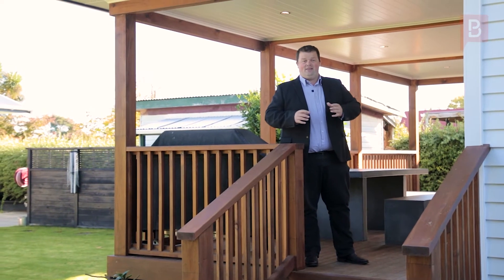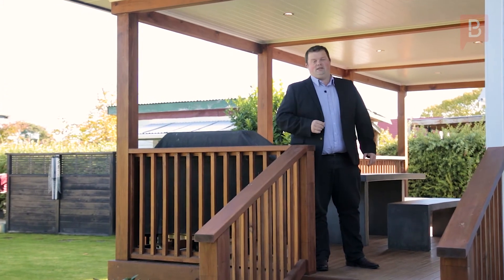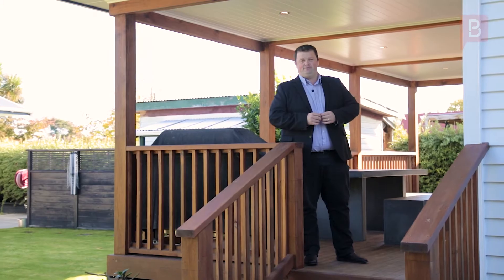The home, the grounds, and the entire property are immaculate and one you need to see in person to appreciate. Call me today to secure your viewing.